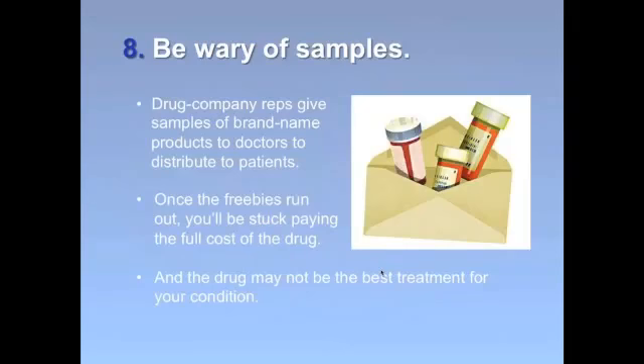Tip number eight: be wary of drug samples. Samples from your doctor may seem like a good way to save, but usually those samples are of newer brand-name drugs — which are pretty pricey — so once the samples run out, you could be stuck footing the bill at the drug's full price. Those sample drugs may not even be the best treatment for your condition. So if your doctor offers you a drug sample, ask instead if there's a low-cost generic alternative, because if this is a drug you're taking long term, you want to make sure you can afford it over the long term.